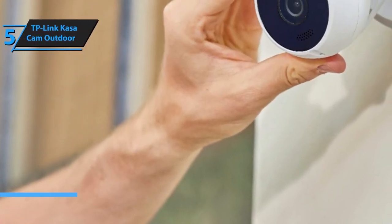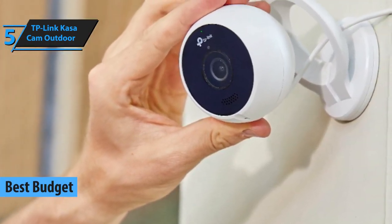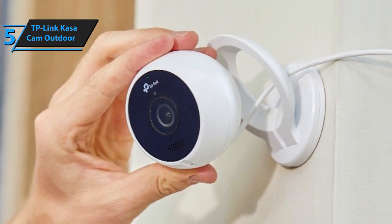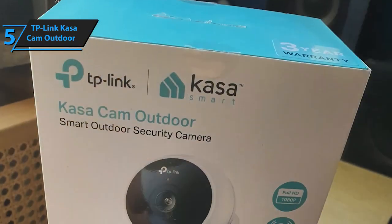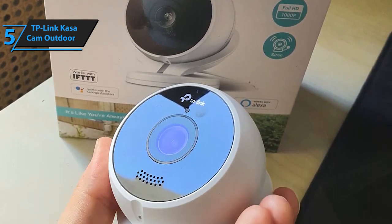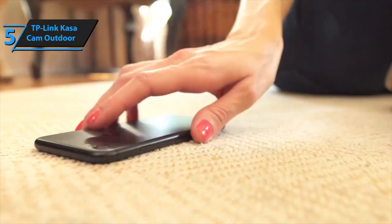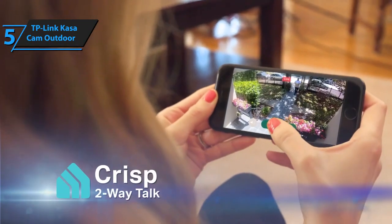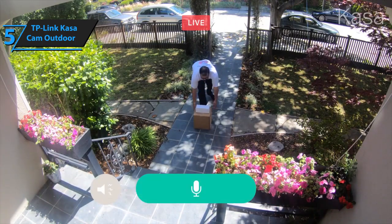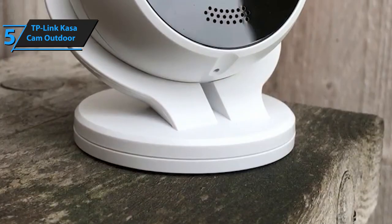Budget security cameras typically offer the most basic benefits. Their optics are usually of low quality, their sensors sometimes don't work as intended, and they're either difficult to use or difficult to install. However, just like with any budget product, there are exceptions — and in this case, it is TP-Link's Casa Cam Outdoor Camera. Essentially, this is a very versatile entry-level camera that offers two-way audio communication, siren alarms, clear full HD video, cloud storage, and a simple do-it-yourself installation.